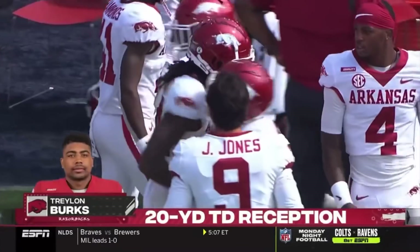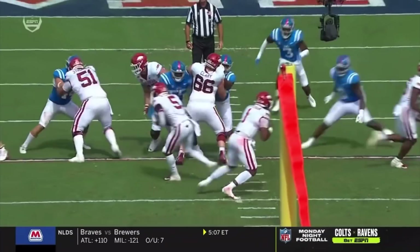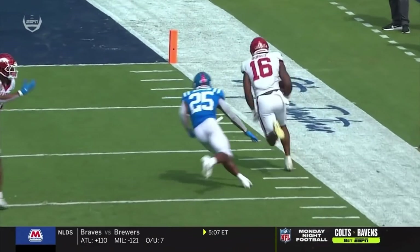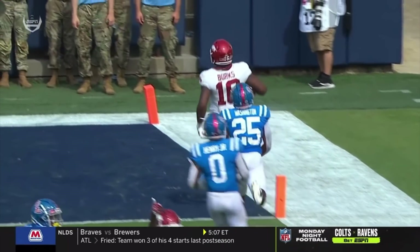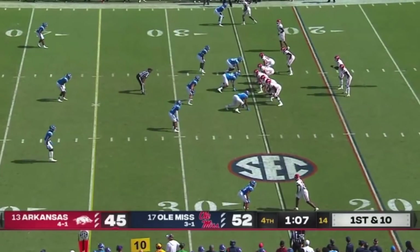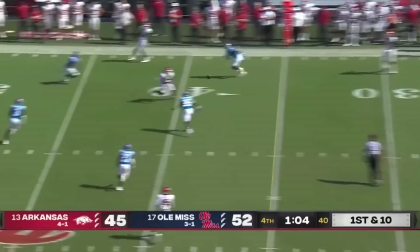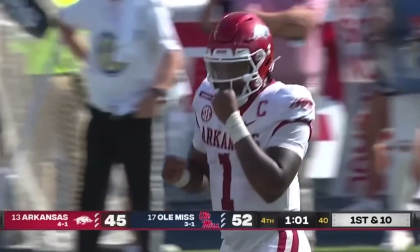Traylon Burks — 20-yard touchdown! Imagine what the rest of it's going to deliver. Duzzy narrowly stays in bounds — very, very nice. Just off his right shoulder, seeing if he can pull this off. And that's a good start to it — Traylon Burks, one of the best in the biz.